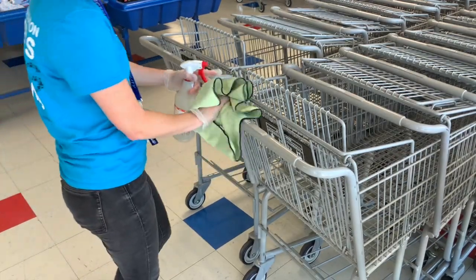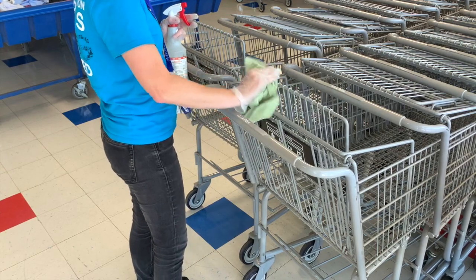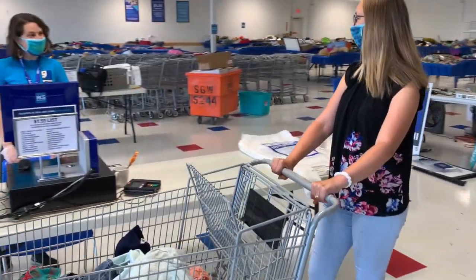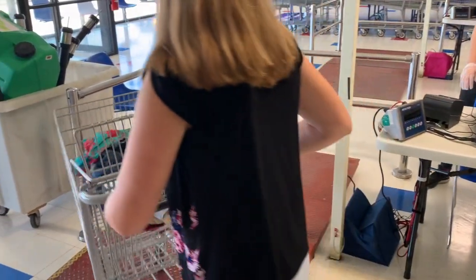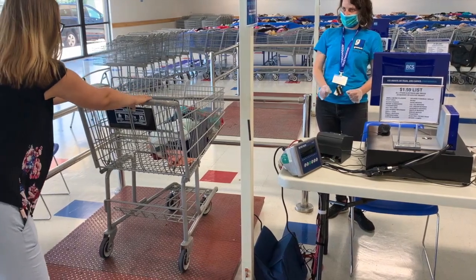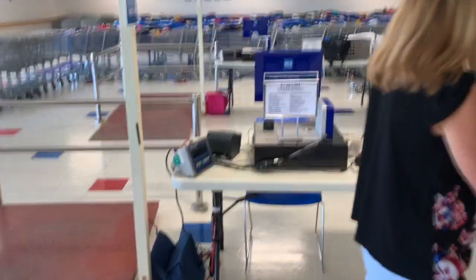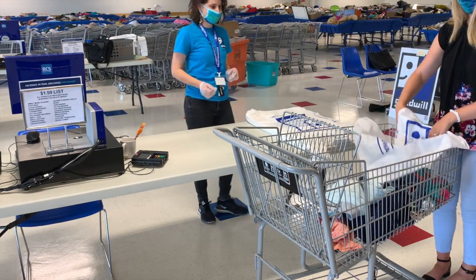Every cart should be cleaned and disinfected after each customer use. The final step in the register process is welcoming the customer, having them put their cart on the scale. The scale will weigh the items in the cart, the cashier will put the poundage into the POS system, the customer will pay for the items, and the cashier will give the customer bags to bag their items at the bagging station.